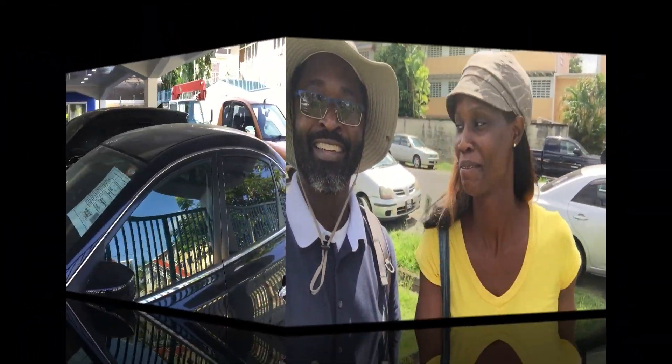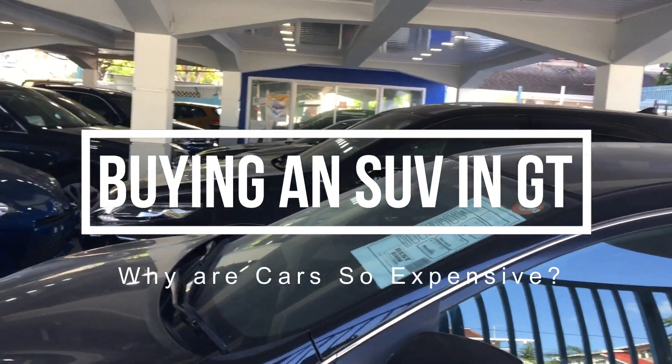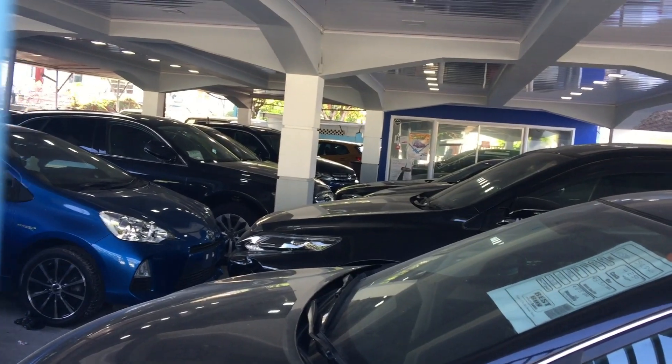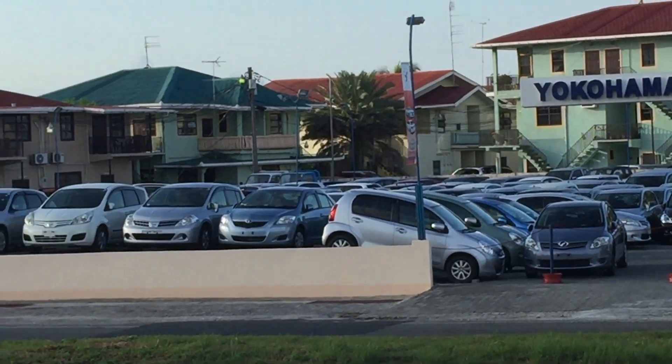Welcome to Guyana. This is the Toyota dealership. We're going to go into the dealership and price an SUV. We're going to calculate the cost and what it would cost if all of the duties and taxes are paid. Let's go.